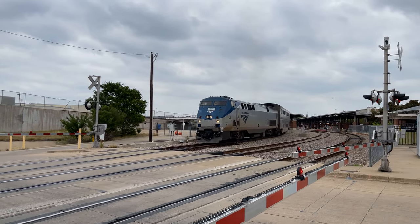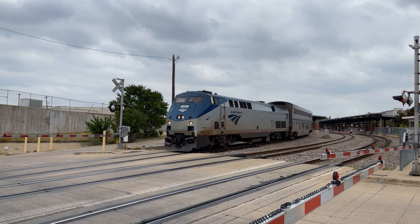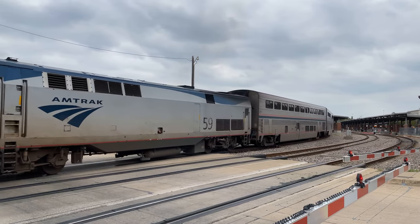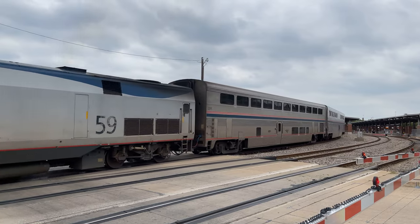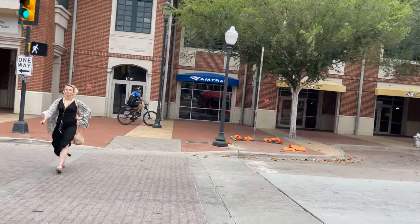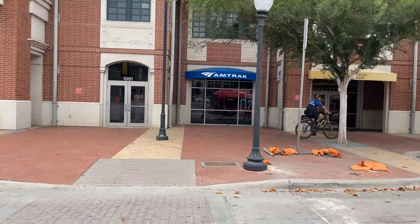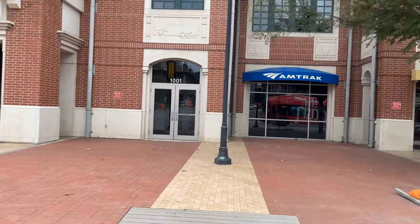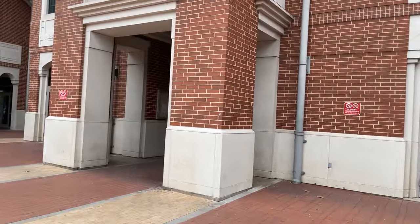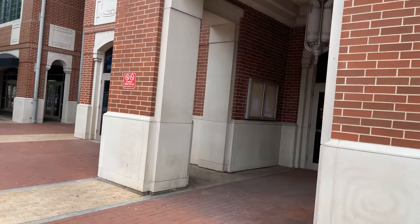If you missed the previous leg where we rode on the Texas Eagle from San Antonio up to Fort Worth, click the links in the top right or in the description below to check out both parts one and two of that incredible journey. Fort Worth Central Station is Fort Worth's major transit hub, serving trains from Amtrak's Heartland Flyer and Texas Eagle, plus the Trinity Railway Express and Texrail services in addition to the many local bus routes.